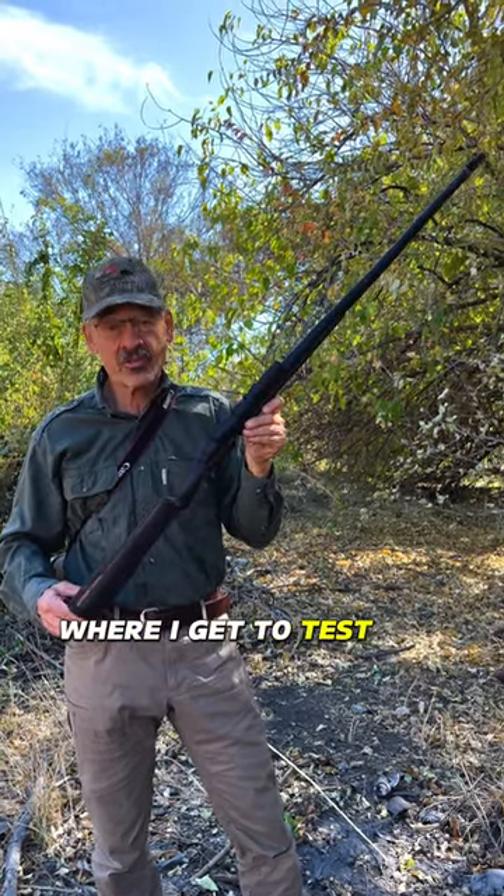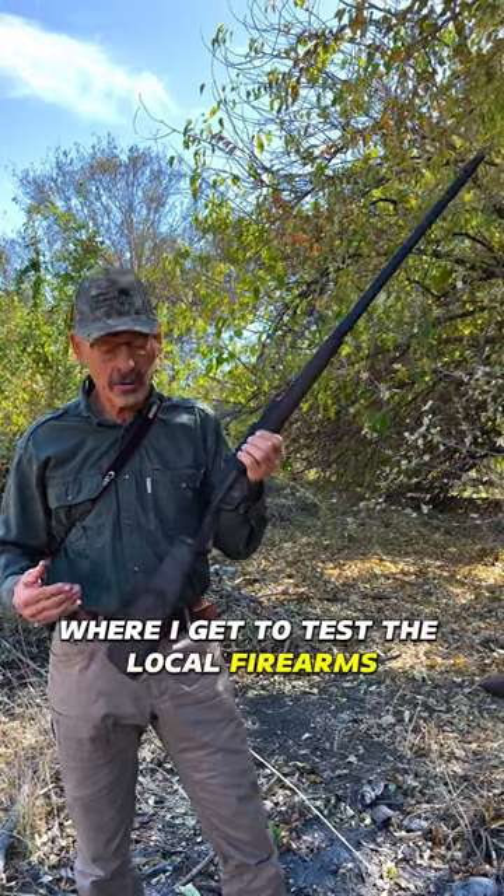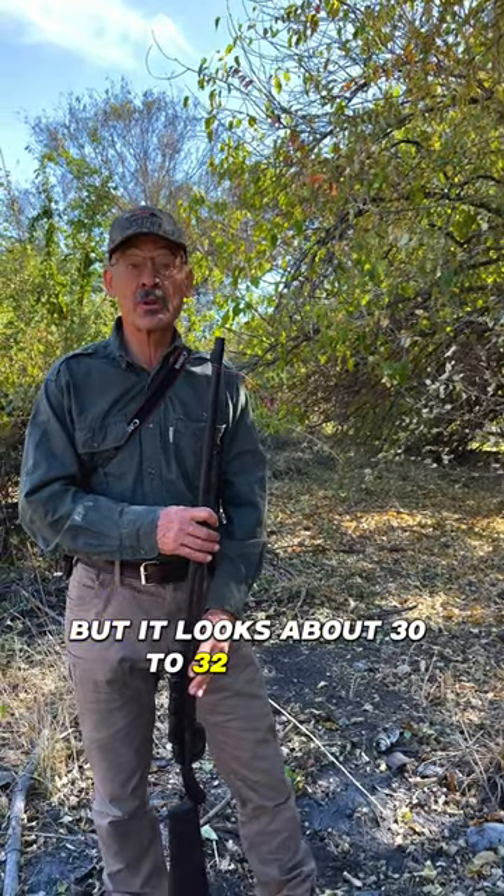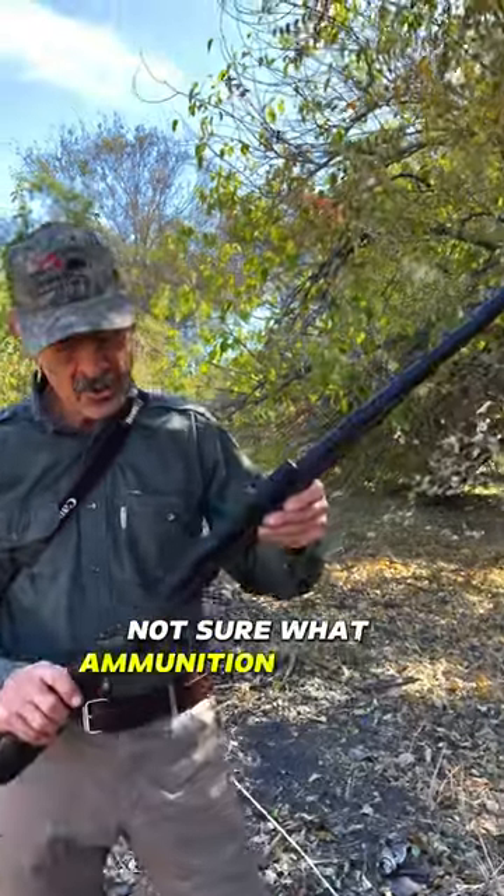Here in Namibia in the Caprivi Strip where I get to test the local firearms. This looks like a rifle. Caliber is indeterminate but it looks about 30 to 32 caliber. Not sure what ammunition they use.